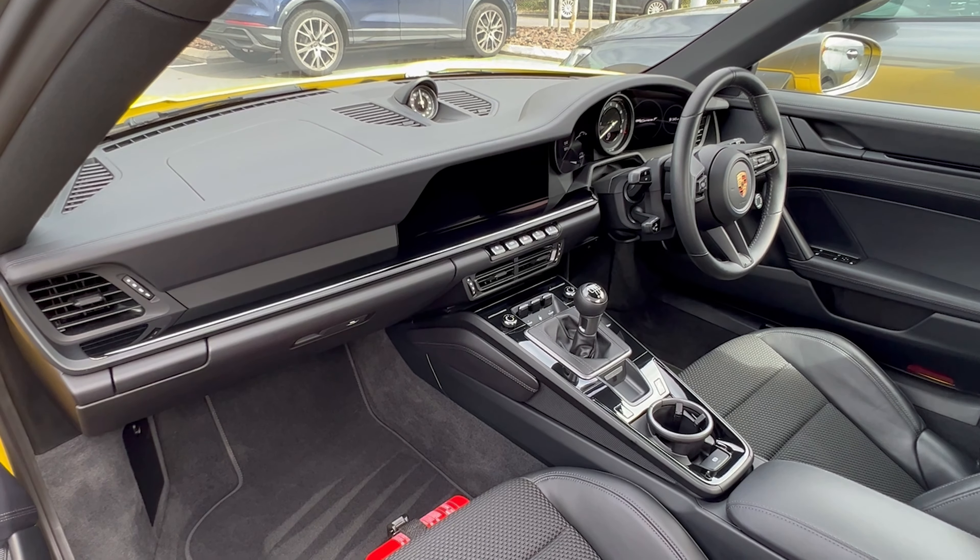You do have to work the gearbox possibly more than you would in a manual GTS, but I think that's part of the character — it's definitely part of the fun. You don't have to keep it high in the rev range to get the go because you've got the low-down torque anyway, but that's where the fun is. It's really nice to rev it out — it's part of its character.